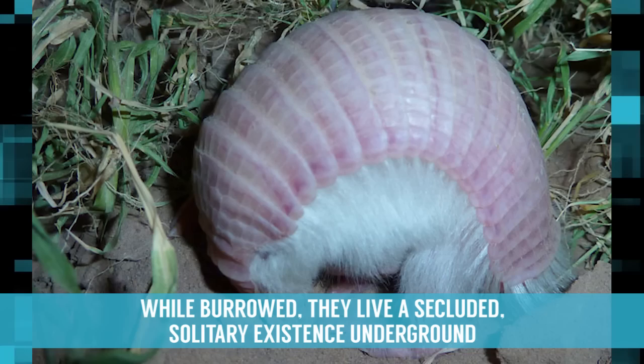While burrowed, they live a secluded, solitary existence underground, emerging at night to feast on ant colonies. Due to the continued destruction of their natural habitat, their population continues to decrease and they have been listed as threatened since 1970.